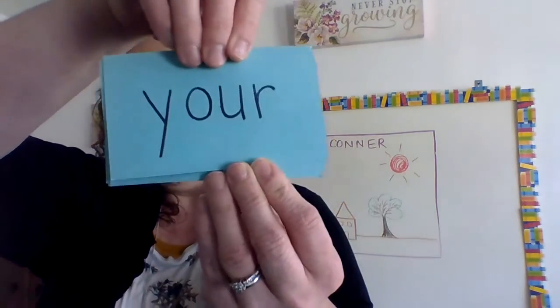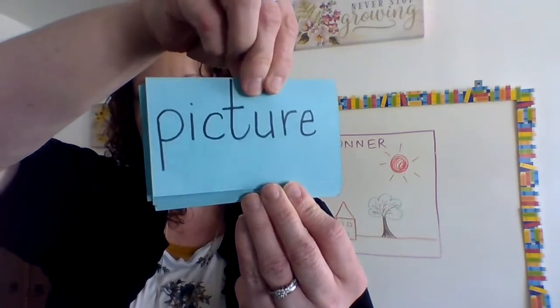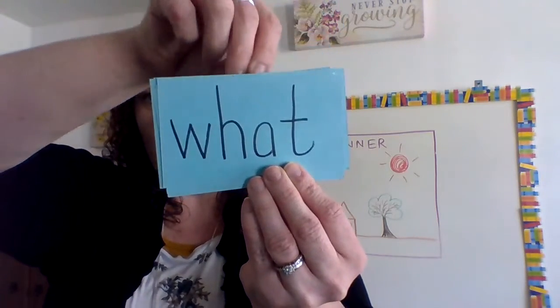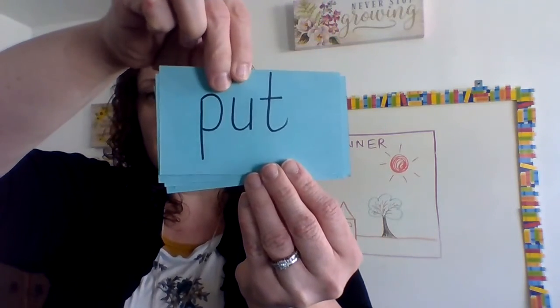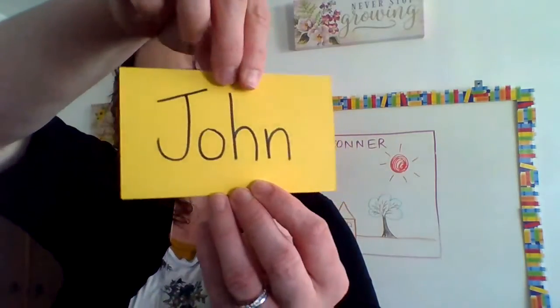Okay, your service words: picture, who, where, what, was, put, back, the, beginning. Those are your service words for this section.